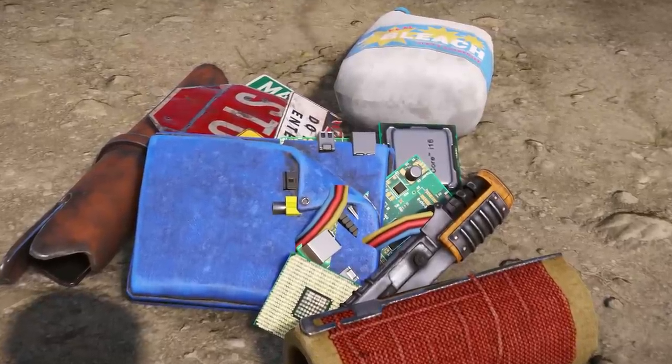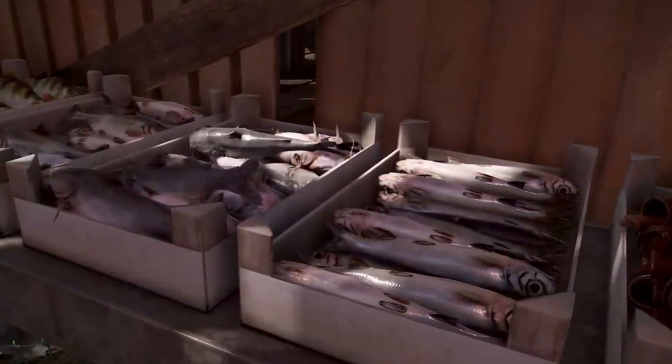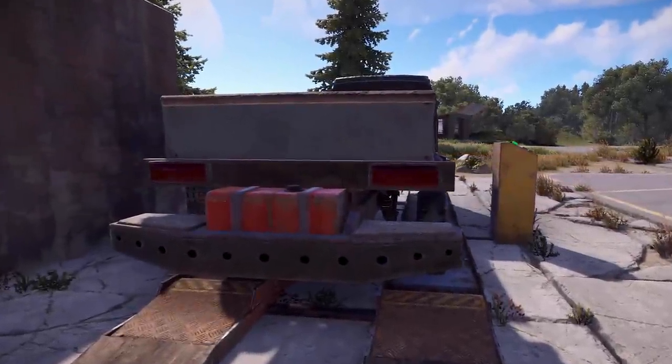Well that's the cupboard space at home sorted you say, but what about actually getting your compulsive hoarder starter kit home in the first place? What about car storage modules going from 18 slots all the way up to 48, campers going from 12 up to 18, and saddlebags doubling from 6 to 12 slots — think that'll do it? It'll certainly help you get more junk in your trunk.